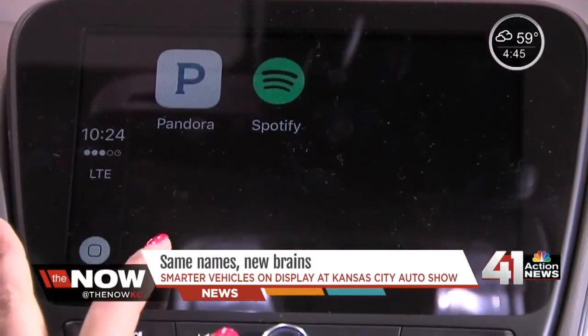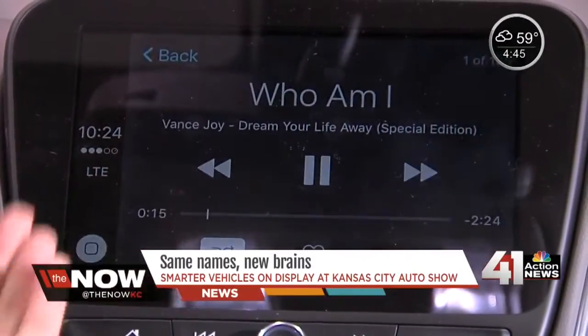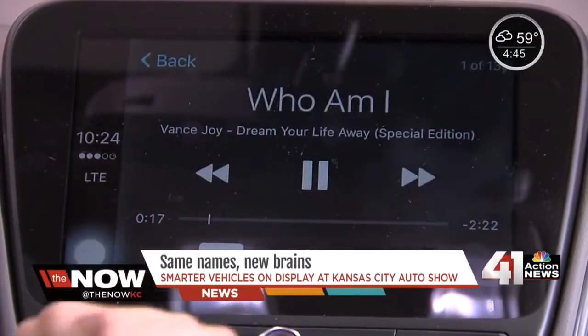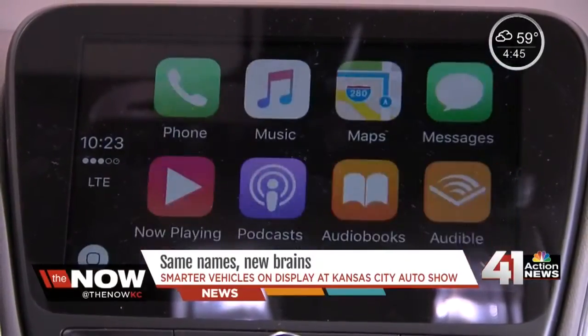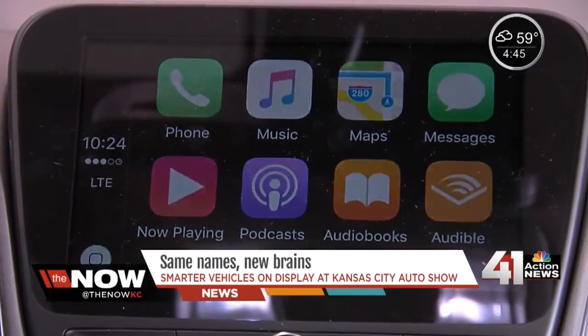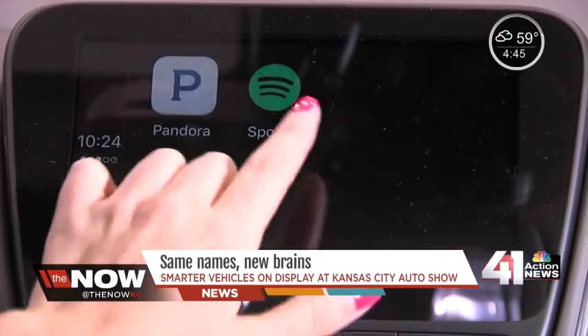So it mirrors what your phone does. Your phone, whether an Apple or a droid, plugs directly into the car's control panel, pulling your phone display onto the car's display. It basically brings up your contacts, all of your phone numbers, your messages, anything that you need is in there. You've got your maps, your messages. It's also compatible with Pandora and Spotify.